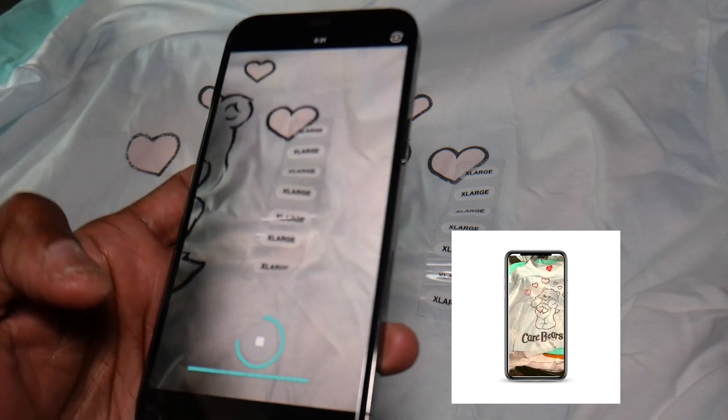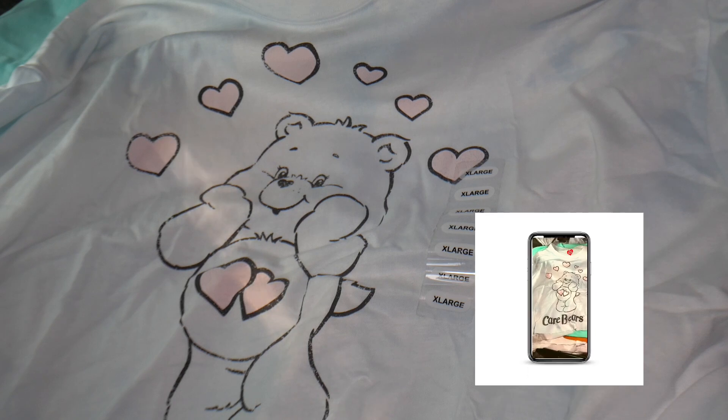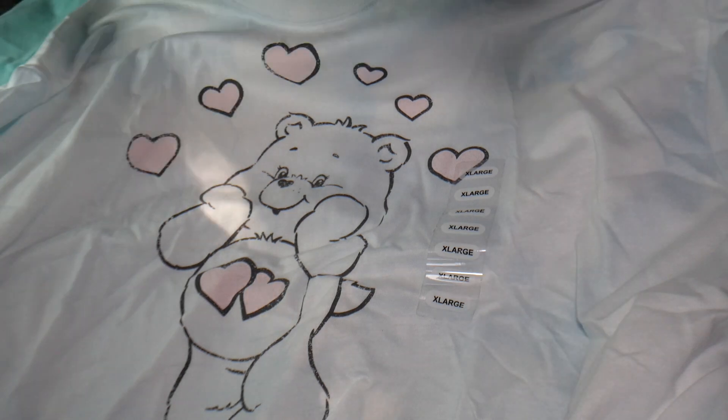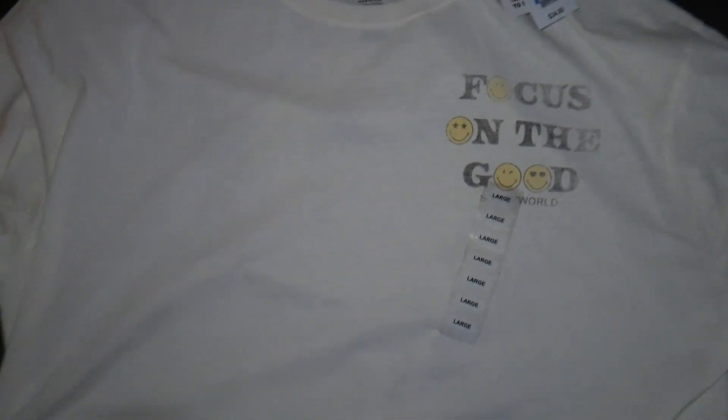This next one says 'Care Bears' on it — it's a long sleeve crop top. I love this one so much, it's also an extra large so it's super super big, but I'm going to really like wearing it. It's kind of thin. Then this next one — if you know, you know — it says 'Making My Ancestors Proud.' This is one of my favorites out of the bunch. I feel that I am definitely making my ancestors proud.